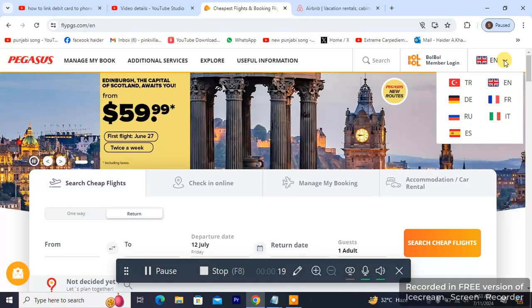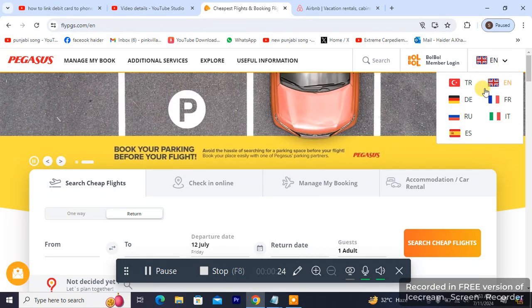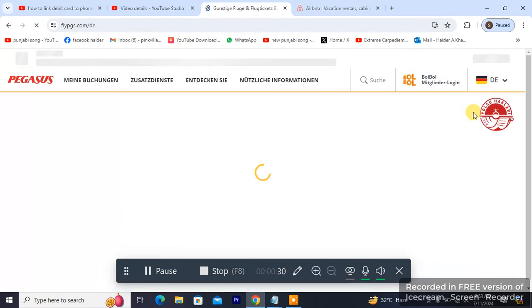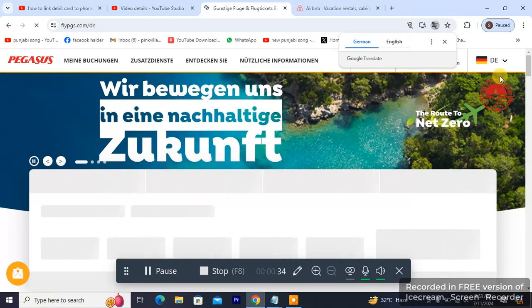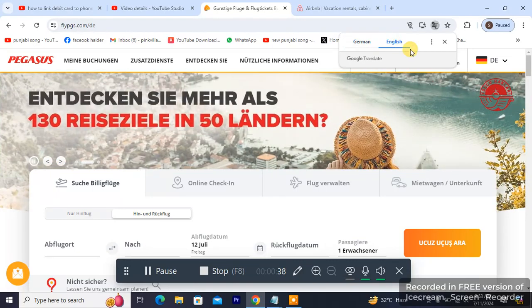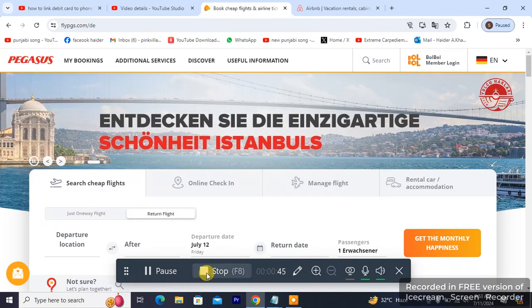I'm going to be changing it to Denmark, and that's how you change a country or nationality on your Pegasus account. So yeah, that's it — that's how you change the region on Pegasus. Thanks a lot!